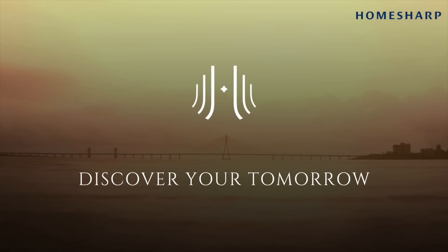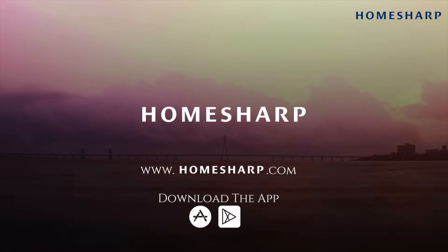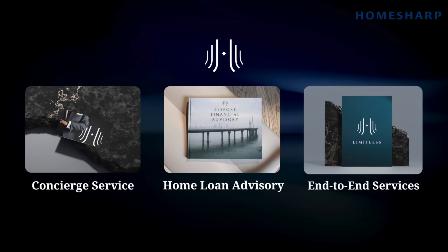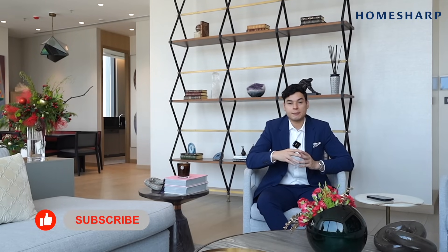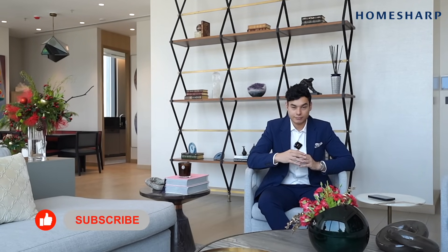Experience this journey yourself — let HomeSharp be your guide to your dream luxury home. Download our app, visit our website, or contact me and my concierge service to cocoon you around as we take you through the entire end-to-end luxury home buying journey. If you like this video, please like, subscribe and share as we take you to India's best homes in the coming years. Thank you.